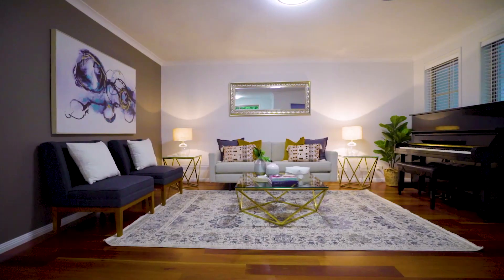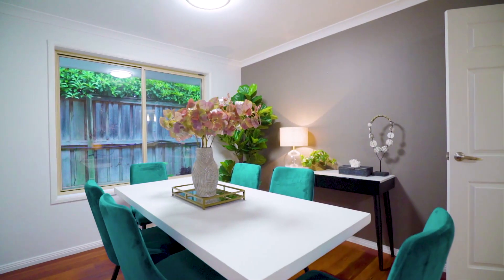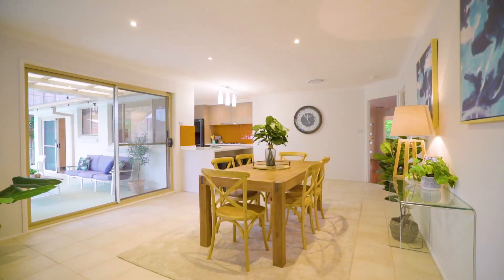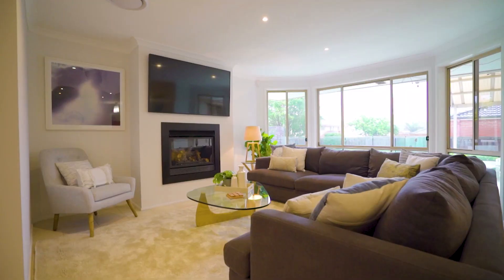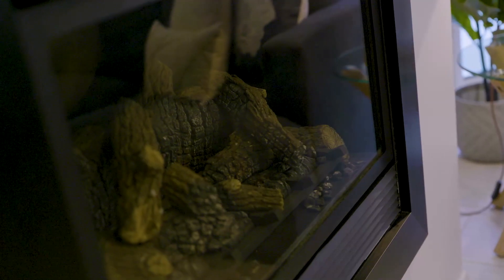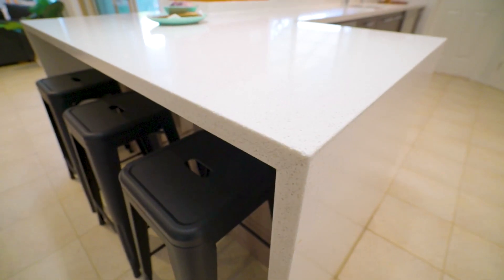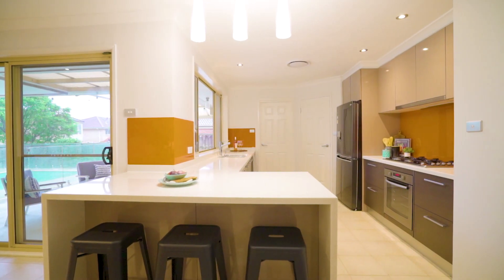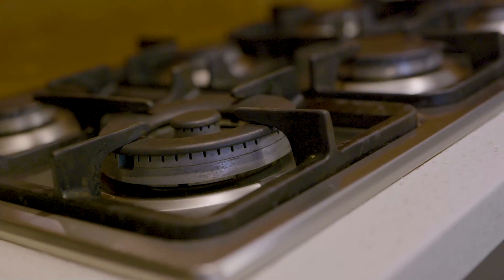The living spaces consist of the elegant formal lounge and formal dining rooms. Centrally located is the open plan meals area and the light-filled family room featuring a gas fireplace. The beautifully appointed gourmet kitchen offers 40mm Caesarstone bench tops with a breakfast bar and quality stainless steel appliances, including a 900mm gas cooktop.